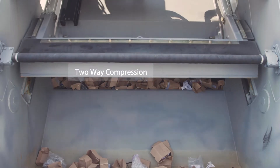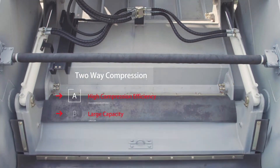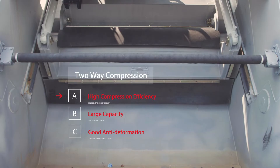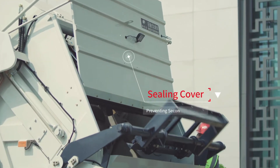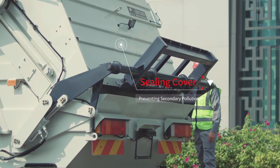It also comes with a two-way compression function, providing high compression efficiency. This truck has large garbage capacity, good anti-deformation ability, tight sealing, long service life, and large effective volume. It adopts patented sewage diversion technology and a sealing cover to prevent secondary pollution.